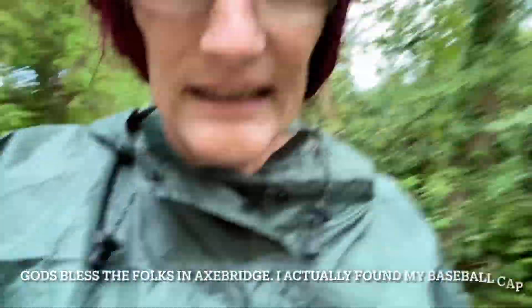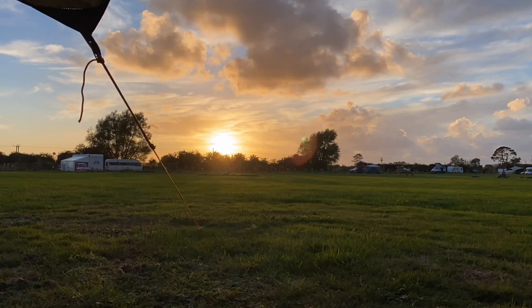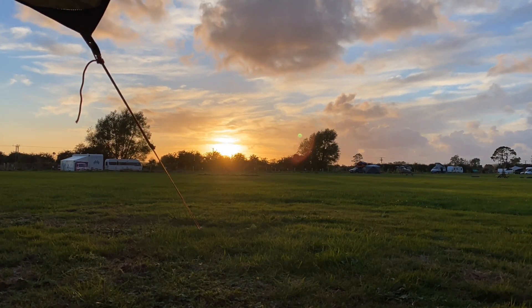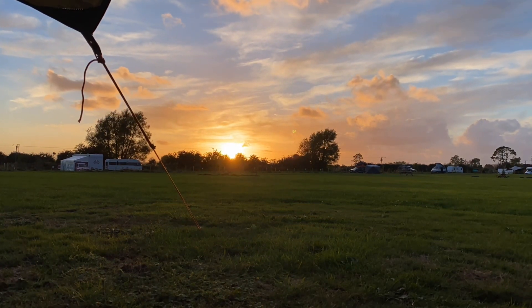I'm now going to walk the five, almost six miles back to Cheddar. And as I've lost my baseball cap, I hope that either I find it on the way back or I can get another one. Anyway, stay wild. As the sun sets — goodbye till next time, and remember: stay wild.